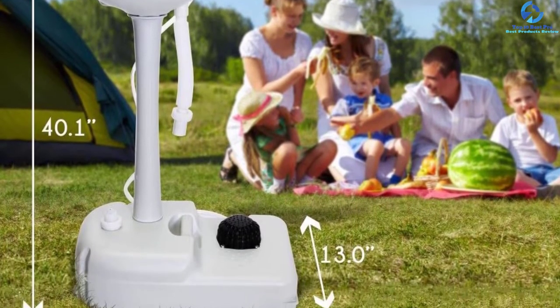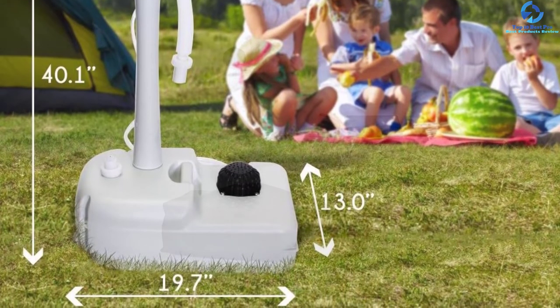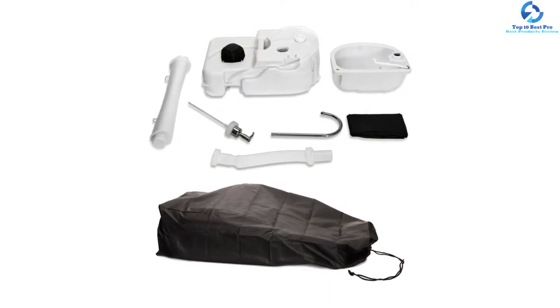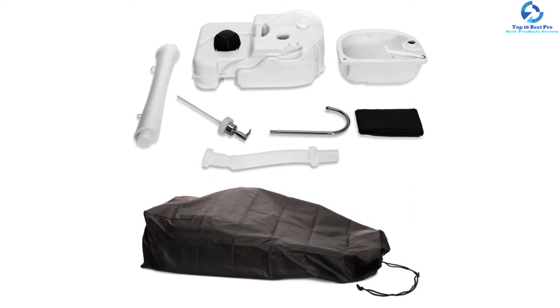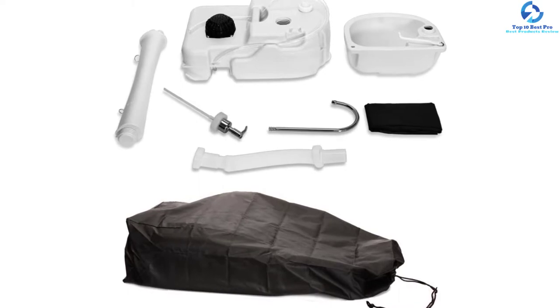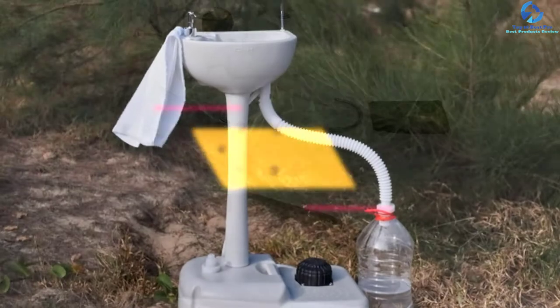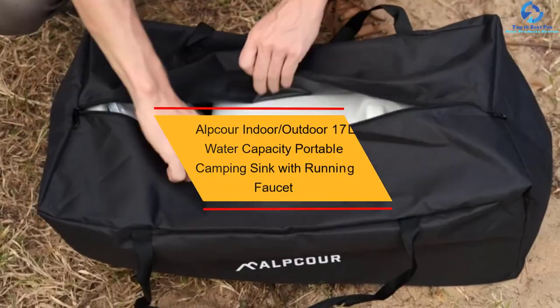The rolling wheels and built-in handle help you easily transport it even when filled with water. This camp wash sink is convenient for a group on a road or camping trip, and can also be used in an RV, car, small trailer, or small apartment with limited space. It is safe for everyone and will not harm anyone.